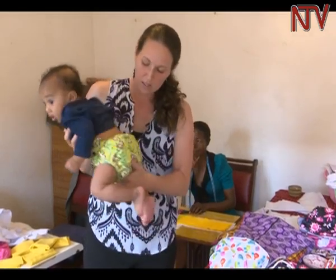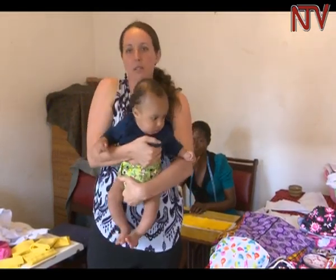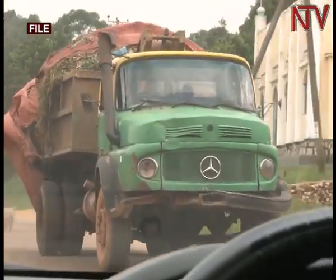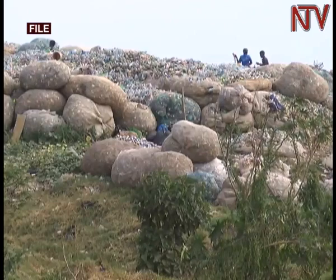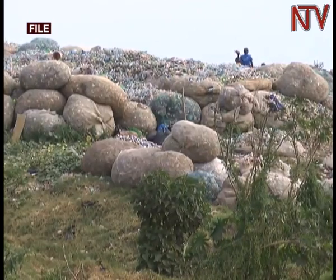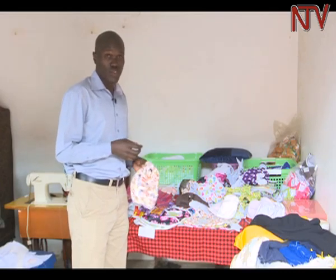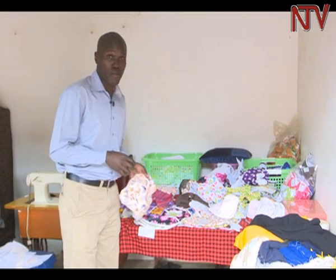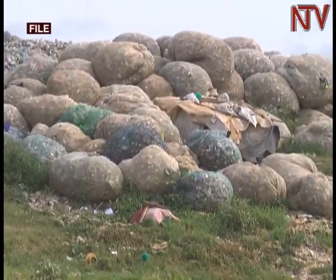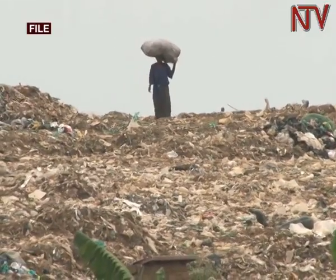An average child will go through several disposable diapers in their early years. Many of the diapers end up in landfills like Kitezi. Some experts say it takes about 500 years for diapers to decompose because they are not easily biodegradable. In most cases, products like this would be made from factories, which also pollute the environment by emitting carbon dioxide into the atmosphere.